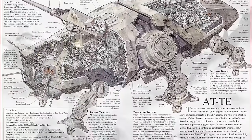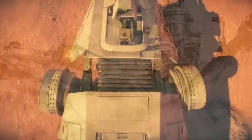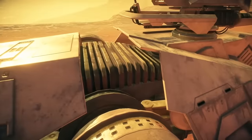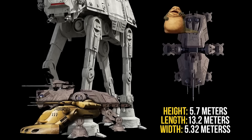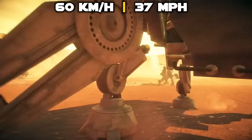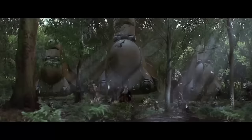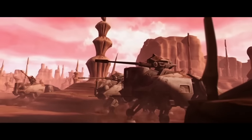The AT-TE's design navigates terrain so well because its proportions and body were shaped on a creature that could scale icy and rocky mountainous terrain, which is why there is a flexible concertina section at the middle of the walker. At a height of 5.7 meters, a length of 13.2 meters, and 5.32 meters across, it was about one-fourth the height of the AT-AT, three jawas longer than an AAT, and wider than the fattest Hutt. With a top speed of 60 km/h or 37 mph, it was just faster than its hovering CIS rival, though the TX-130 was five times as fast.